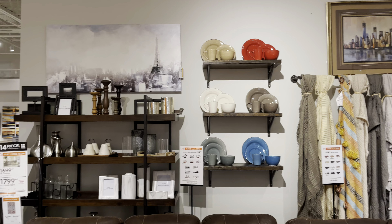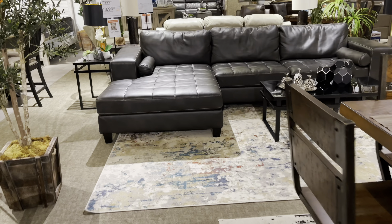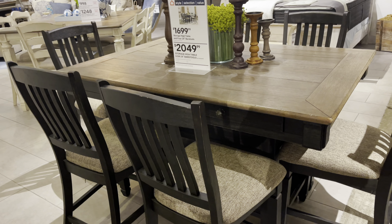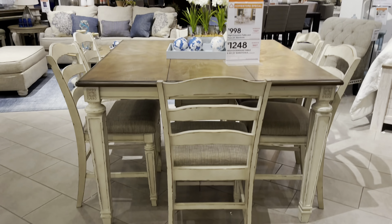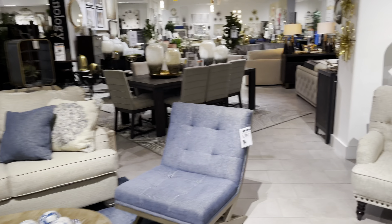They set it up real nice. These are dining tables for $1,100. This sofa is nice, it's leather. Storage high table for $2,000. Everything is set up real nice — let's do a quick walk through.